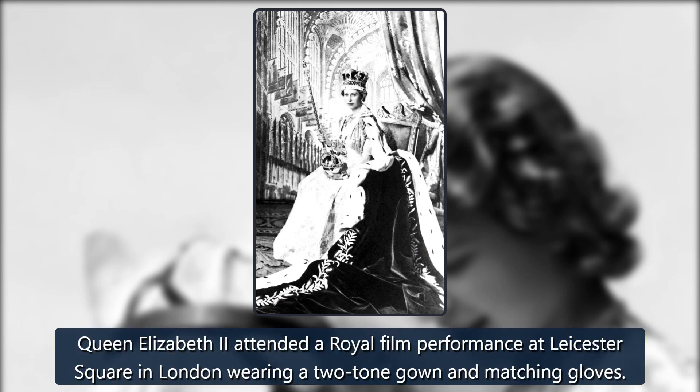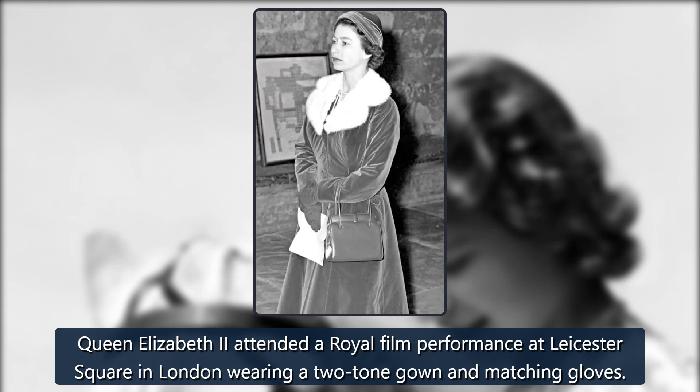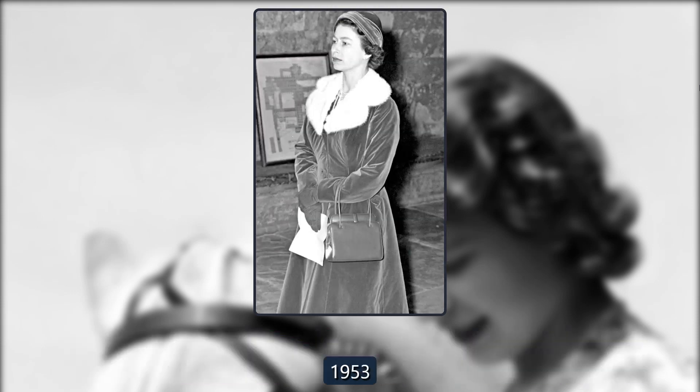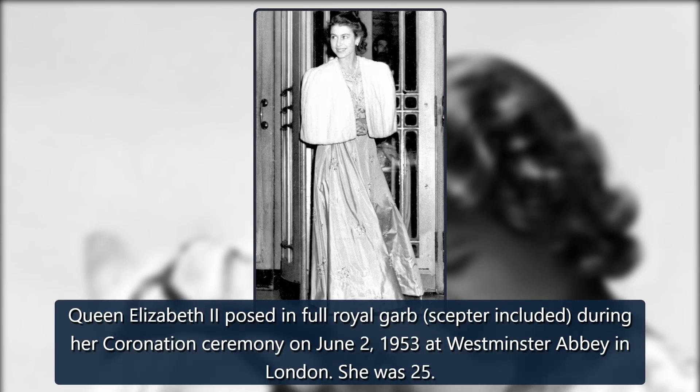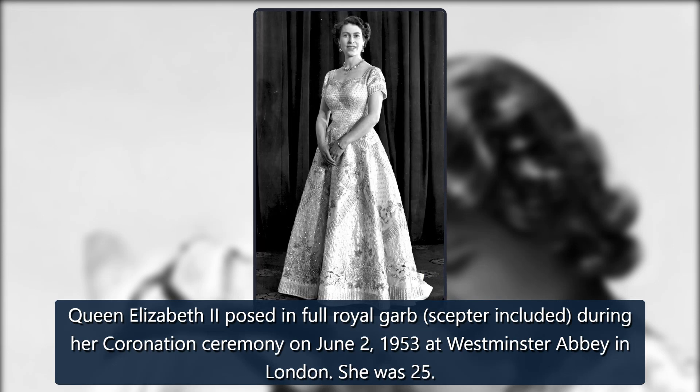1952. Queen Elizabeth II attended a royal film performance at Leicester Square in London wearing a two-tone gown and matching gloves. 1953. Queen Elizabeth II posed in full royal garb, scepter included, during her coronation ceremony on June 2, 1953 at Westminster Abbey in London. She was 25.